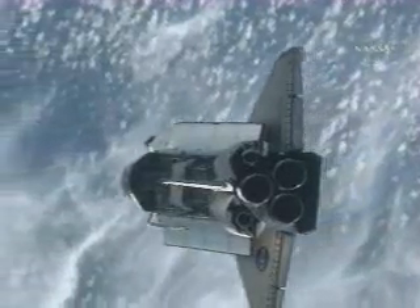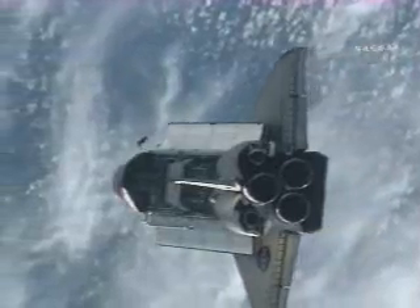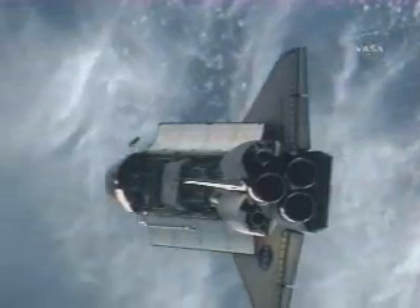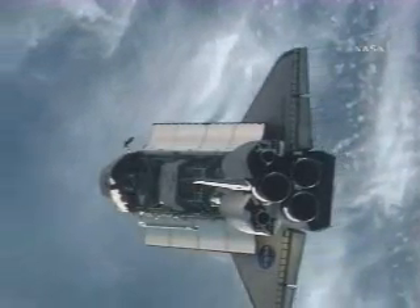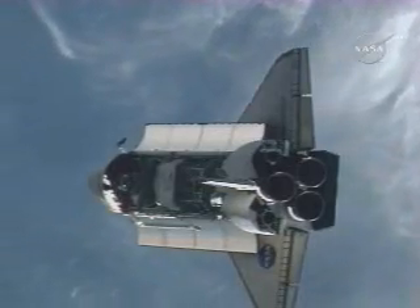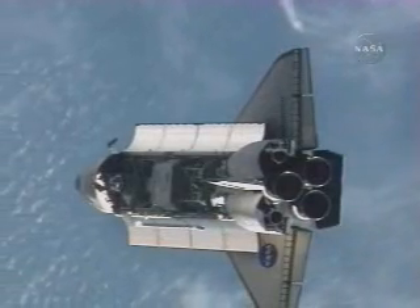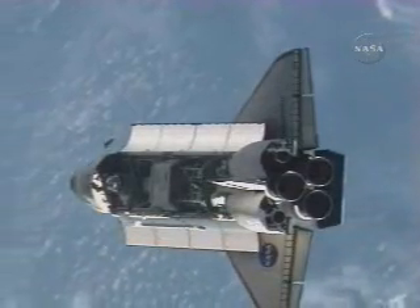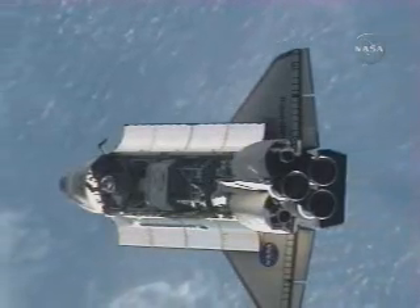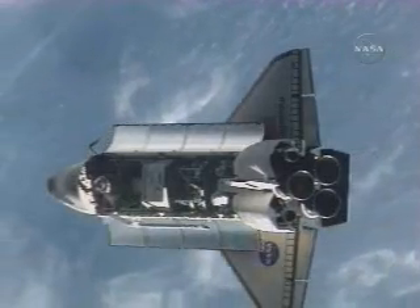Thank you very much. Endeavour and the International Space Station sailing within 620 feet of each other at an altitude of 214 statute miles just off the northwest coast of Africa.